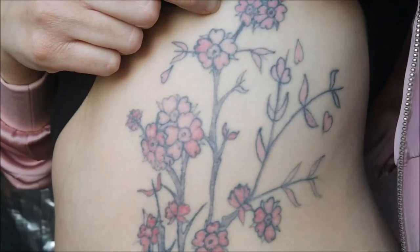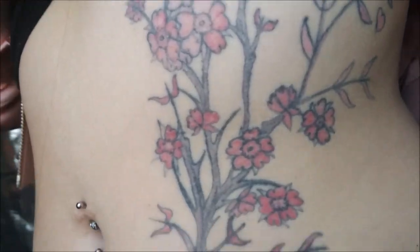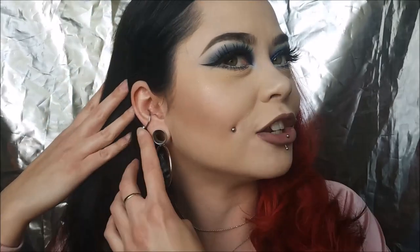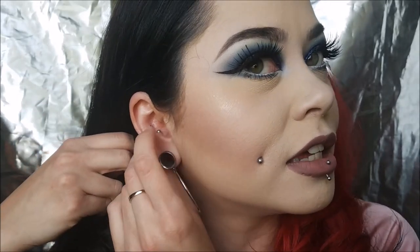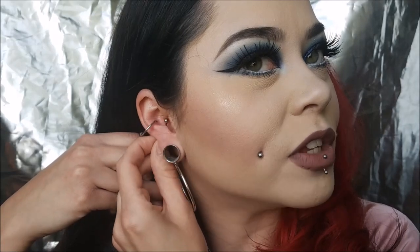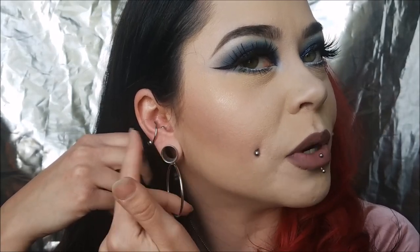There's my tattoo that I have as well — it's a cherry blossom tree on my side. And then my belly. I have my conch pierced twice — I have this hoop and then a little one right next to it. The reason I have this little stud in there is because I used to have two hoops but the hoop fell out and I lost it, so I just put in what I had, which was a belly button ring. It works.